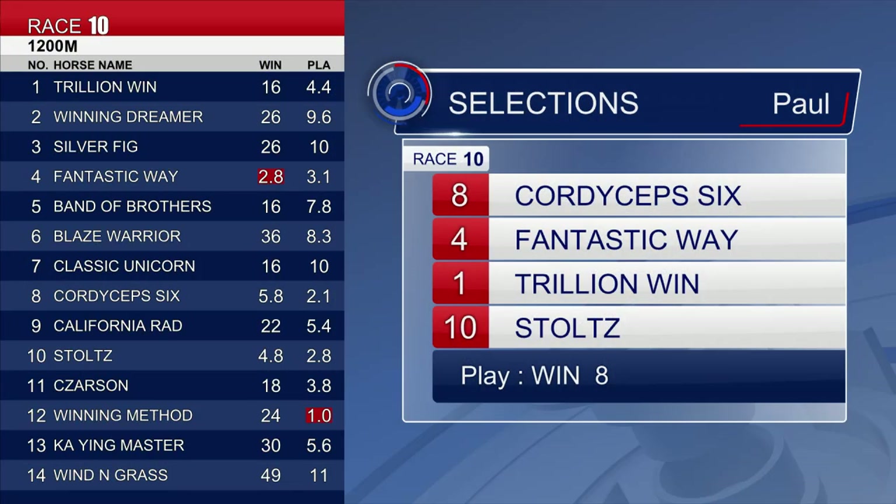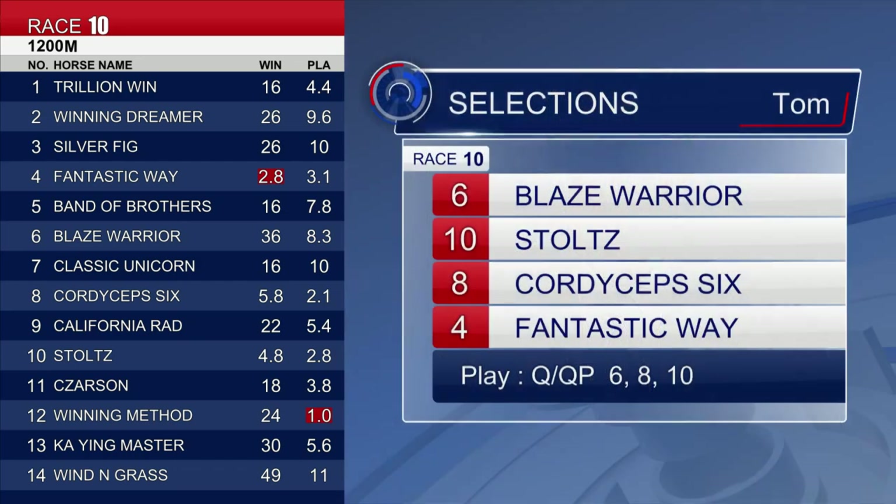Straight to the tips: I like Cordy Cep 6 — number 4 — I think he can win this. Stepping up to 1,200 looks good. Fantastic Way is going well, then Trillion Win and Stoltz — selections 8, 4, 1, and 10. My order: 6, 10, 8, and 4. I'll take a chance with Blaze Warrior on top, ahead of number 10 Stoltz, number 8 Cordy Cep 6, and number 4 Fantastic Way — 6, 10, 8 and 4.